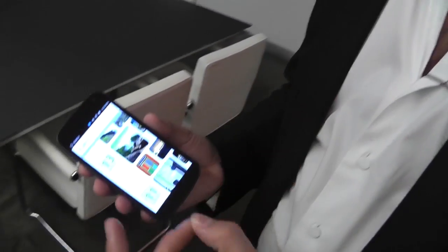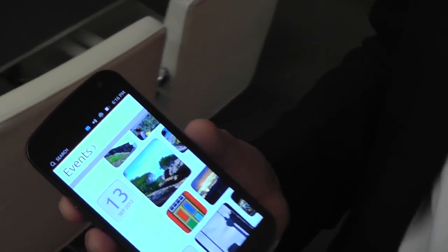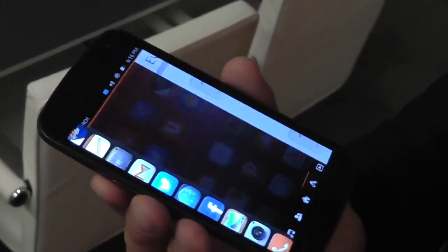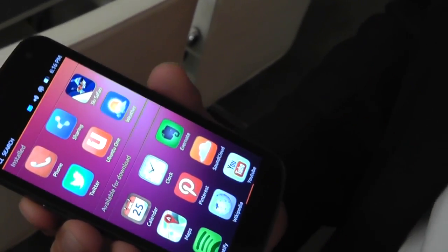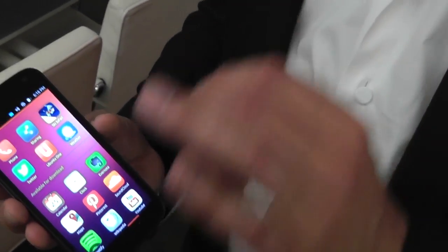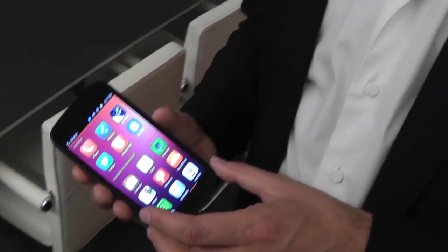Why would a manufacturer or consumer want this over regular Android? For the low end of the market, we have a crisper, more beautiful, cleaner experience for people who are going to use the device as a phone but also for the web and email — people using a relatively limited set of applications. It's a simpler and tighter experience than Android. Because we have native applications, developers can squeeze everything out of the hardware, delivering a fast experience on low-end phones.